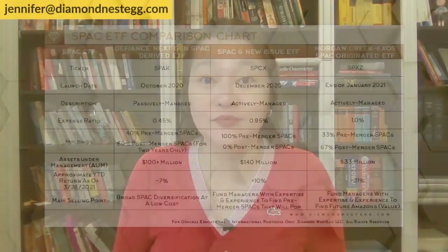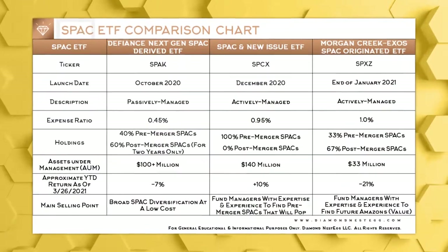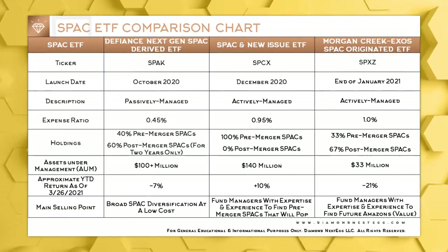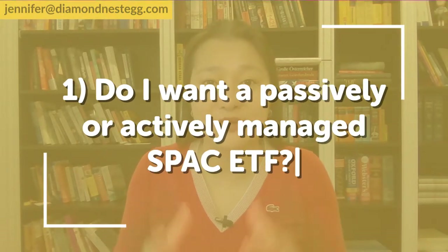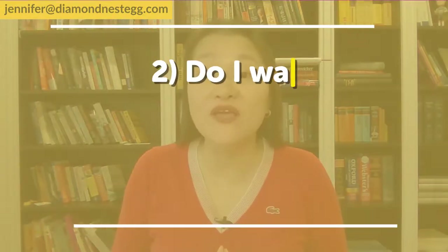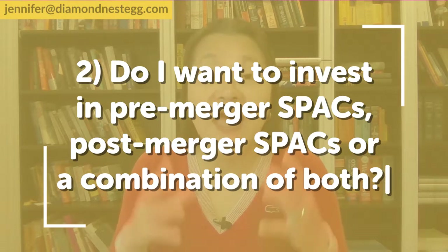So for all you folks who do want some skin in SPACs without losing your shirt, these are the three SPAC ETFs you can choose from right now. Just use this handy chart and answer these two questions to figure out which SPAC ETF, if any, might be best suited for you: first, do I want a passively or actively managed SPAC ETF? And second, do I want to invest in pre-merger SPACs, post-merger SPACs, or a combination of both? At the end of the day, this will depend on how much risk you can stomach.